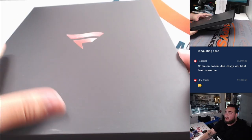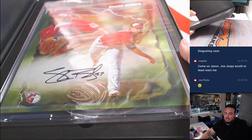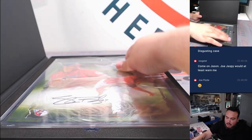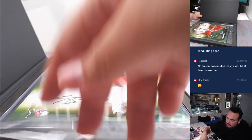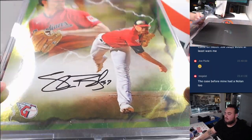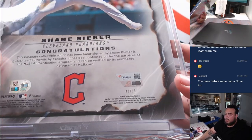Last one guys, great case overall. Bang bang bang — got a green and it's Shane Bieber, the Biebs! Green for the Guardians, going to Kev. That's 43 out of 99.